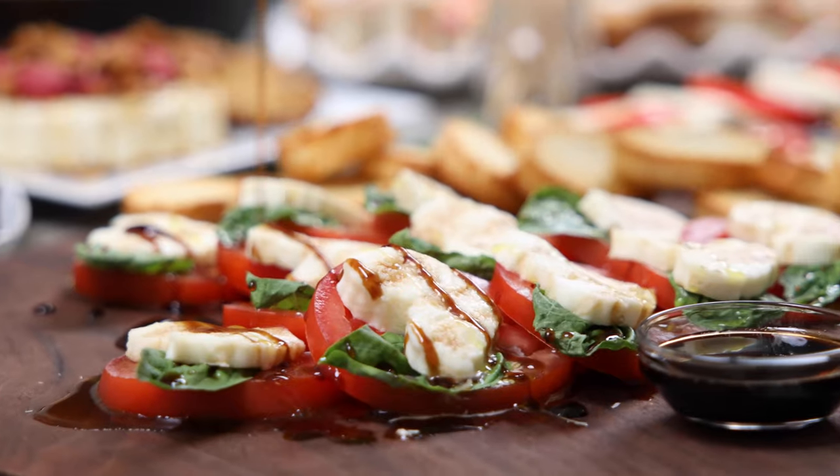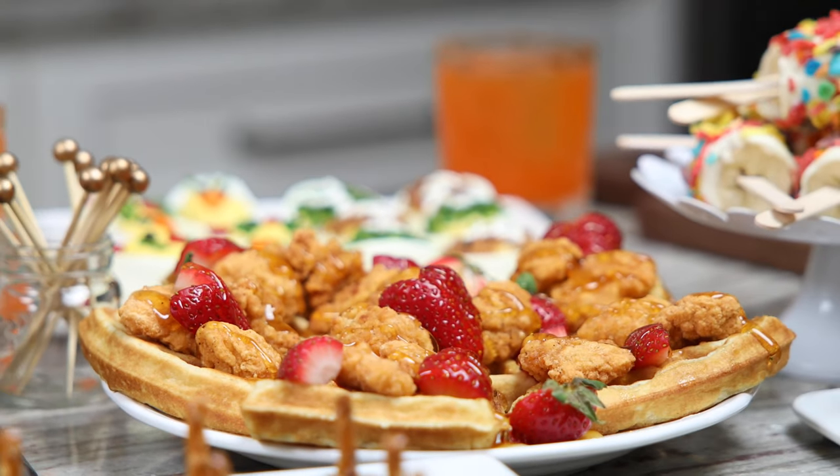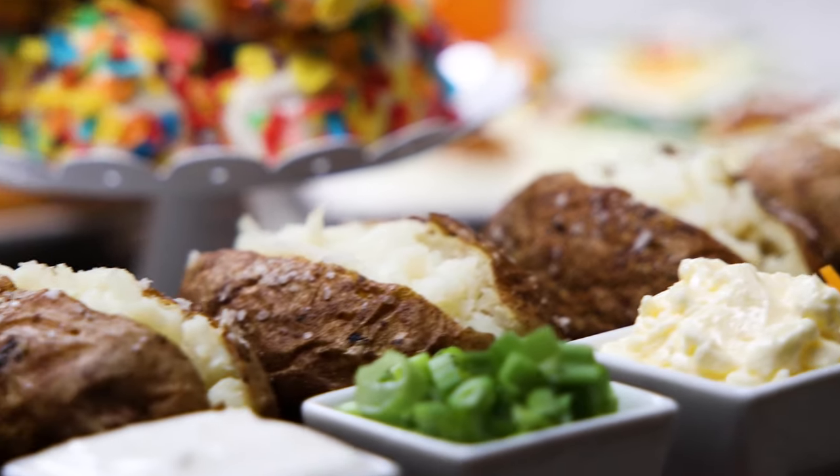Just like the title says, it has 50 Spectacular Spreads. They're not only stunning and creative, but they're so delicious too. With over 250 recipes, this is truly meant to be a resource in your kitchen that you can use for every occasion imaginable.